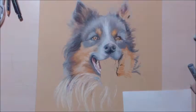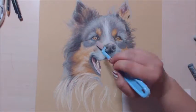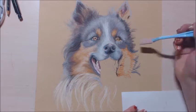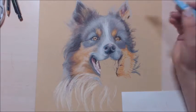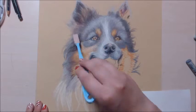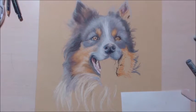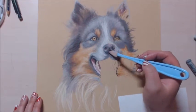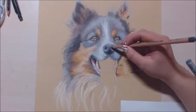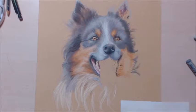Despite the frustration of making these two pieces back to back, I'm very happy. This paper is very new to me — it's very rough, it's sanded paper, so the texture is just amazing, but it can also be quite difficult. You need a nice thick layer if you want a smoother look.